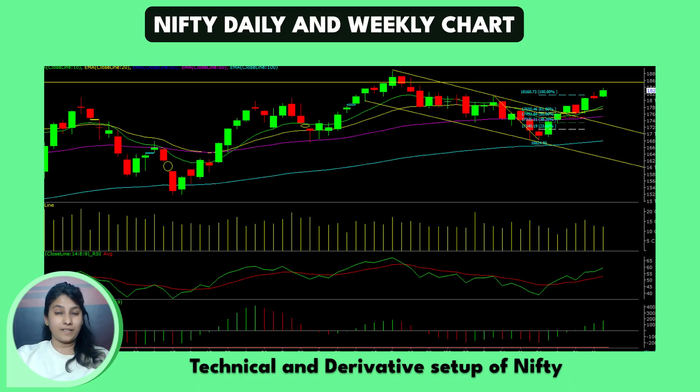Technically, when we look at the weekly chart, it has formed a small red candle. And in the same way, on the daily scale, it has formed a small green candle. In that case, we are noticing that from the 18,350 to 18,420 level, Nifty is in a resistance phase, which is also a call writing zone.